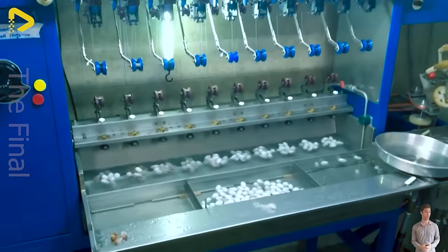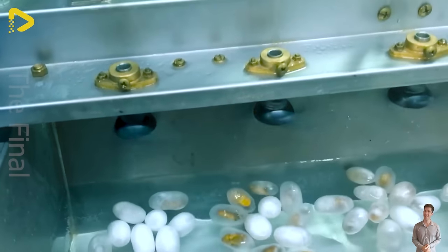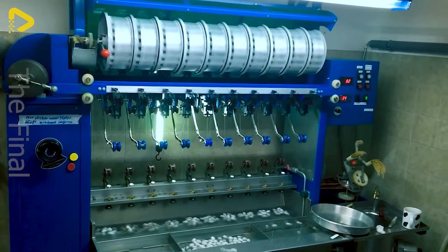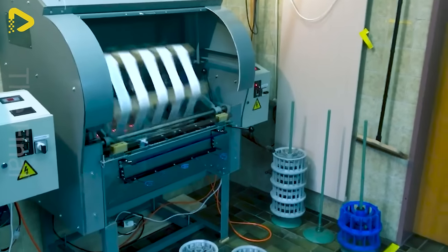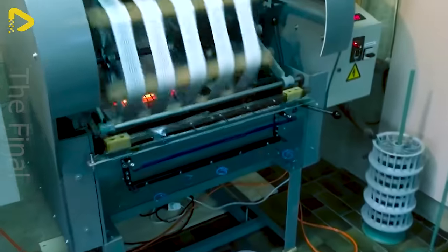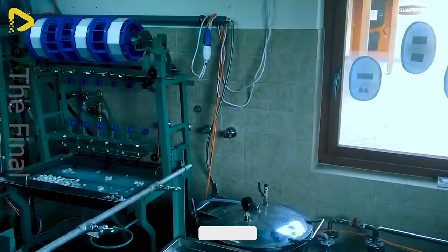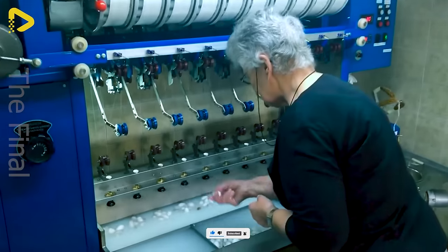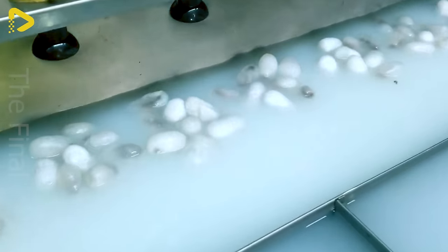Here we have the Swiss silk winding and rewinding machine, an advanced device used in silk processing. With cutting edge technology and high precision, this machine plays a significant role in producing and processing high quality silk. These machines are designed to handle silk fibres automatically and efficiently, with the capacity to wind and rewind silk accurately and quickly, increasing productivity and saving time.